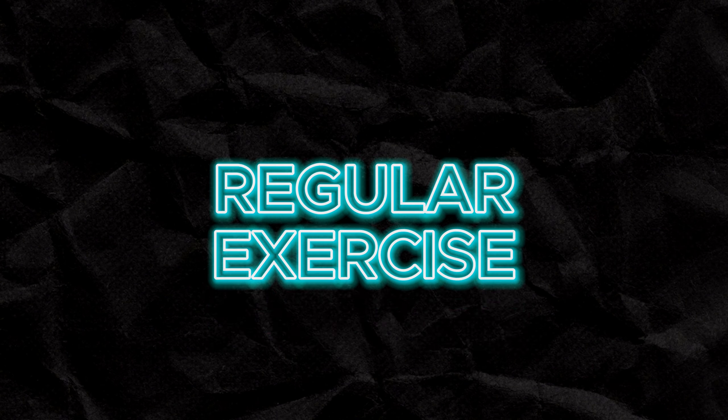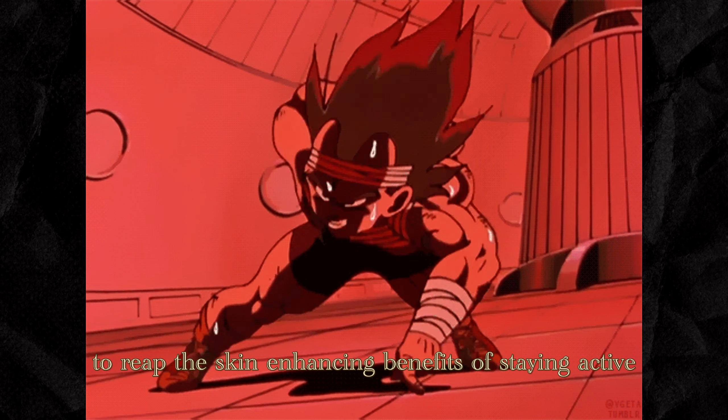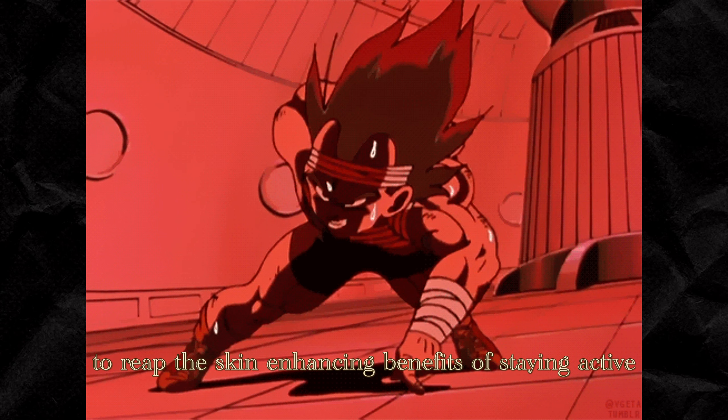3. Regular exercise. Exercise offers numerous benefits for your skin. Physical activity improves blood circulation, delivering oxygen and nutrients to your skin cells and promoting a healthy glow. Aim for at least 30 minutes of moderate exercise most days of the week to reap the skin-enhancing benefits of staying active.